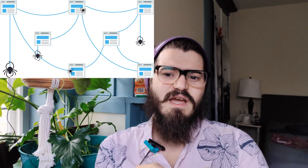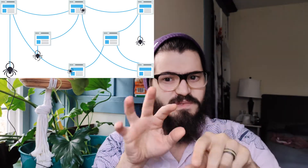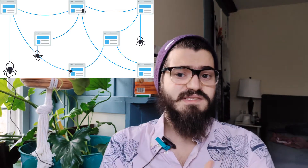First off, a search engine crawls through the internet finding new and updated content using programs known as crawlers or spider bots that scour their way across the internet.